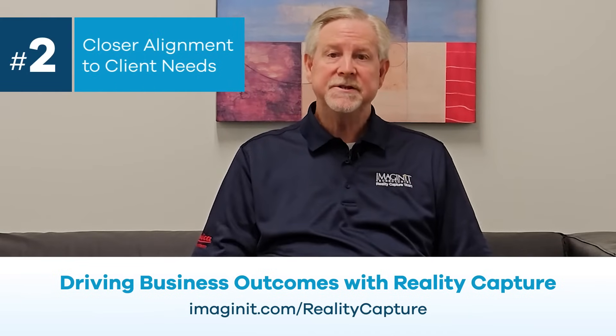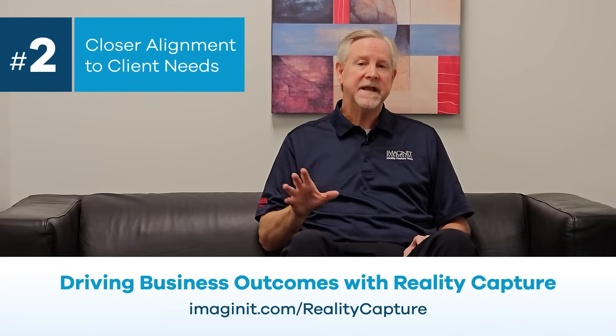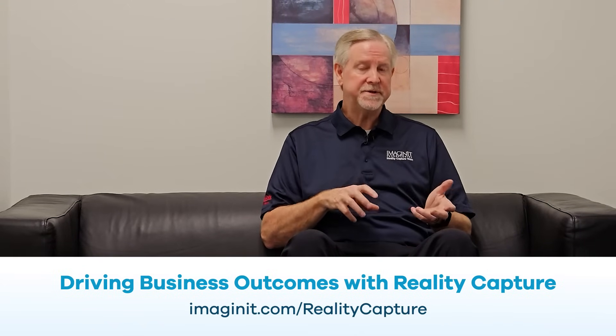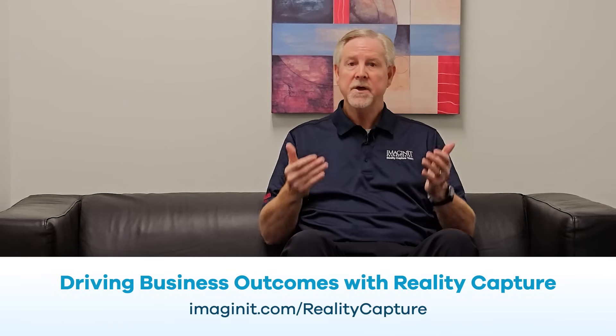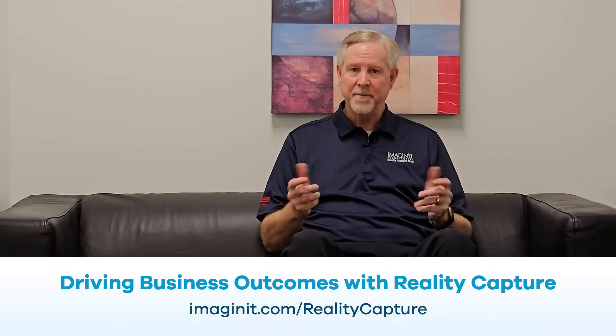Number two pertains to those clients that produce and install their product. Being able to go out and accurately scan your client's facility ensures that you're going to have accurate measurements to create your product so that it will be installed correctly the first time, which improves the bottom line.